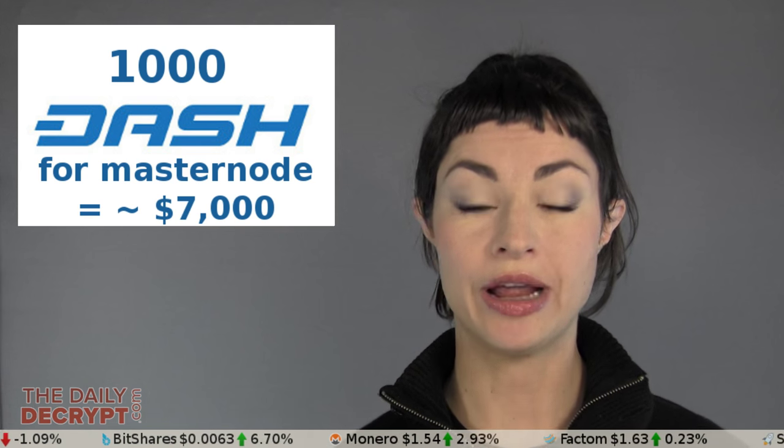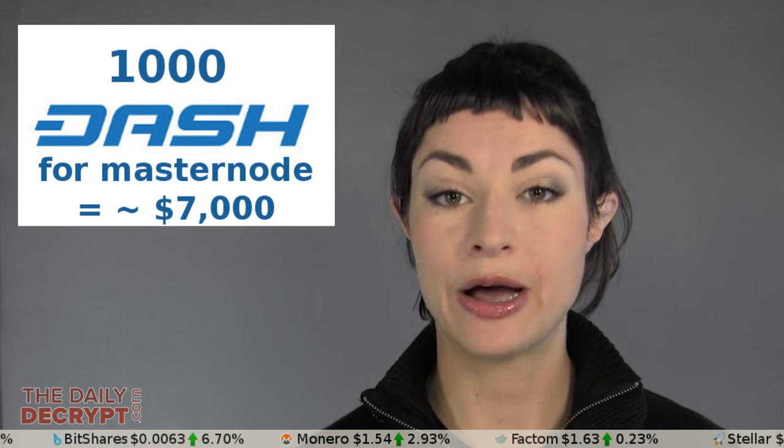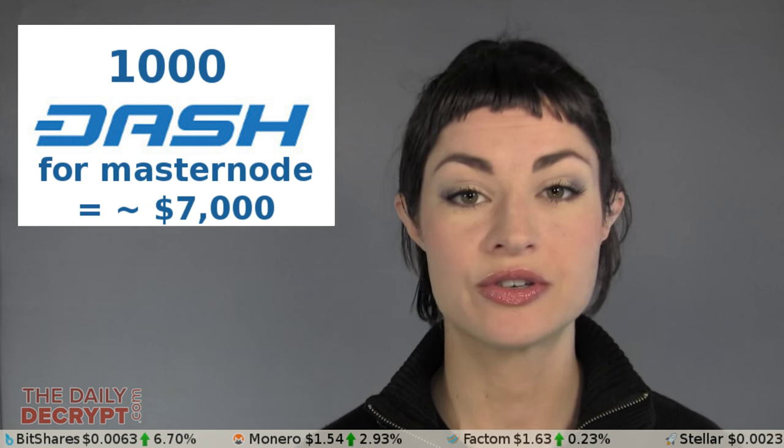Like mining, it is a way of earning magic internet money in your sleep, and so it is an attractive option to a lot of people, so today I will tell you how to run one. Important to note is the 1,000 Dash collateral required to run a masternode, and at current Dash prices, that is about $7,000.